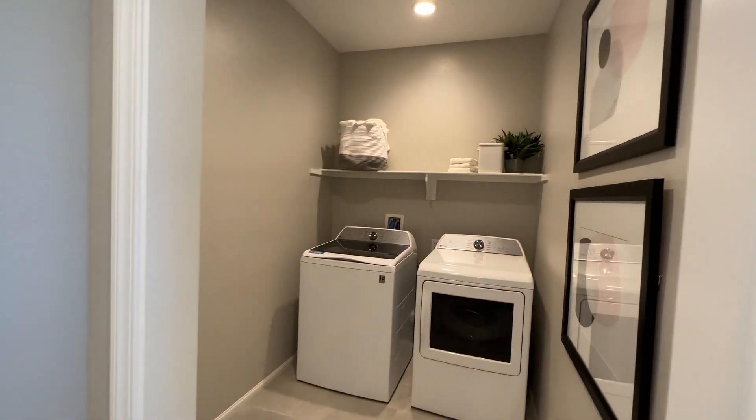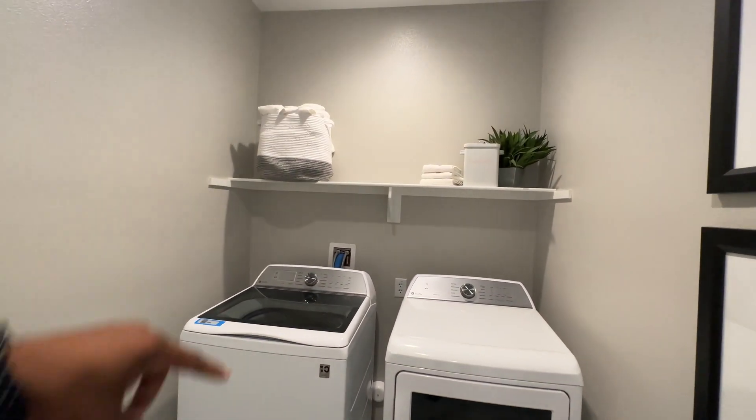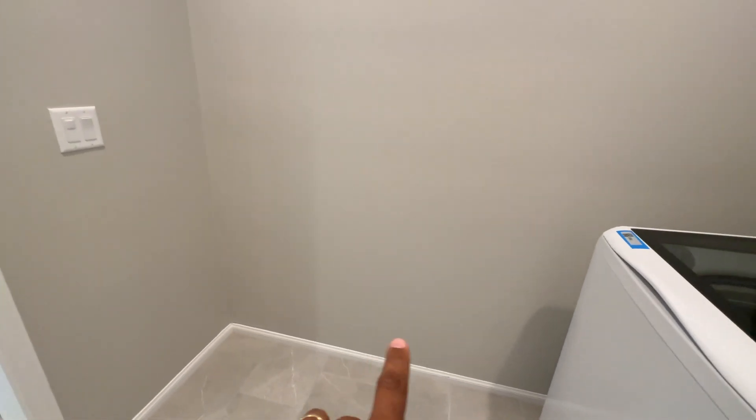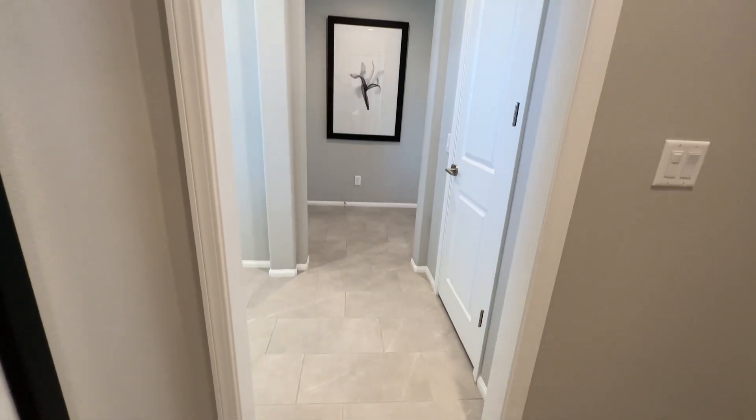Right here we have our laundry room — side by sides. You could put some shelves up top, and it's a nice-size room where you could add more storage and shelving. As you can see there's no door here yet, but the finished product will have a door.